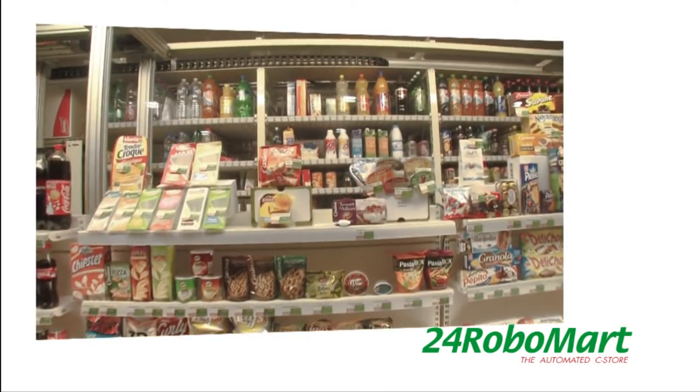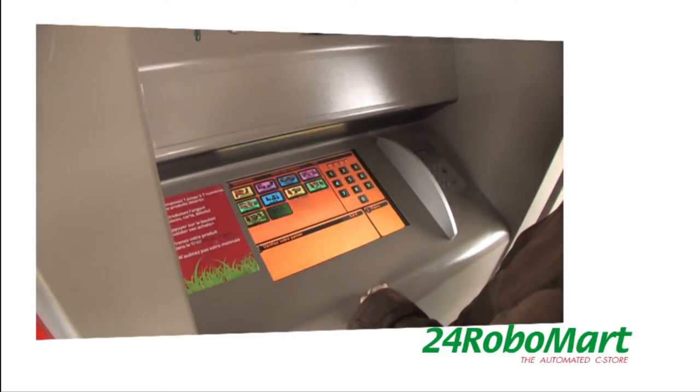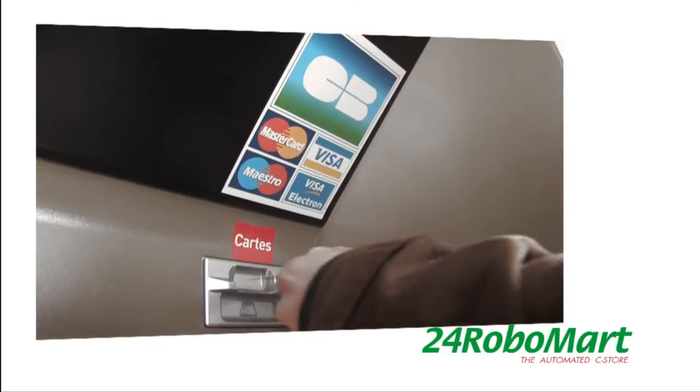24 Robo Mart is an automated convenience store best located on High Street or other places such as gas stations, hospitals, train stations and airports.